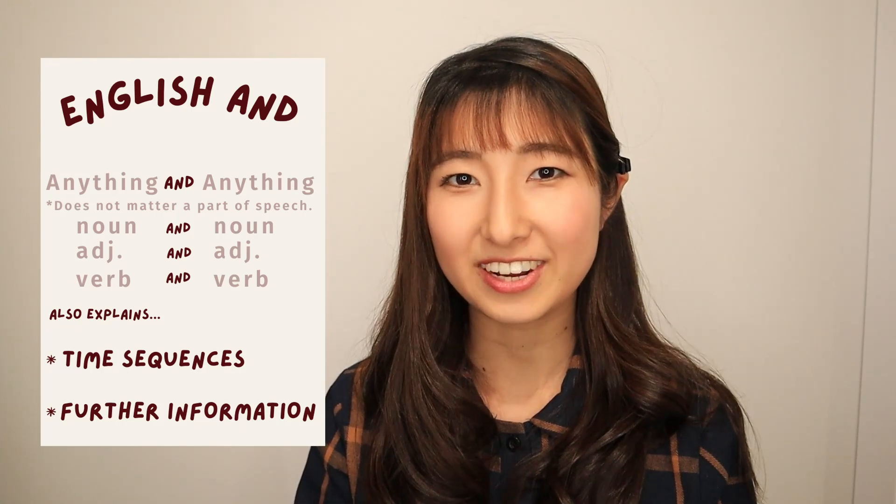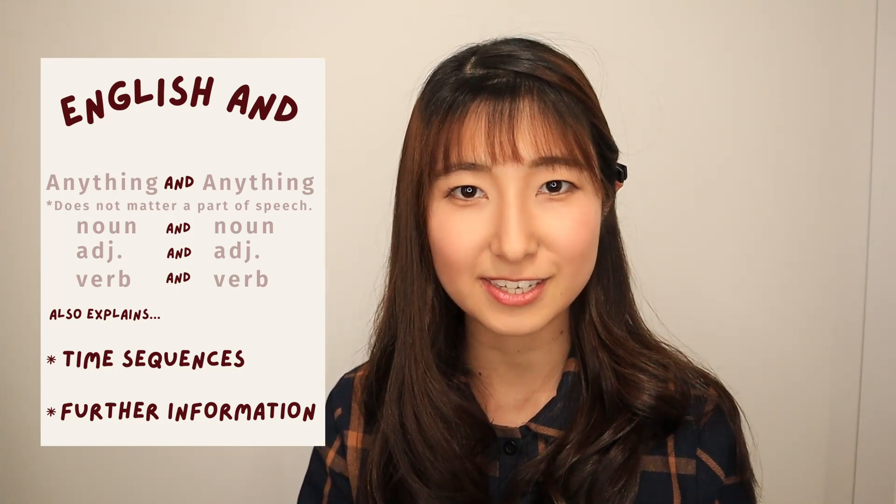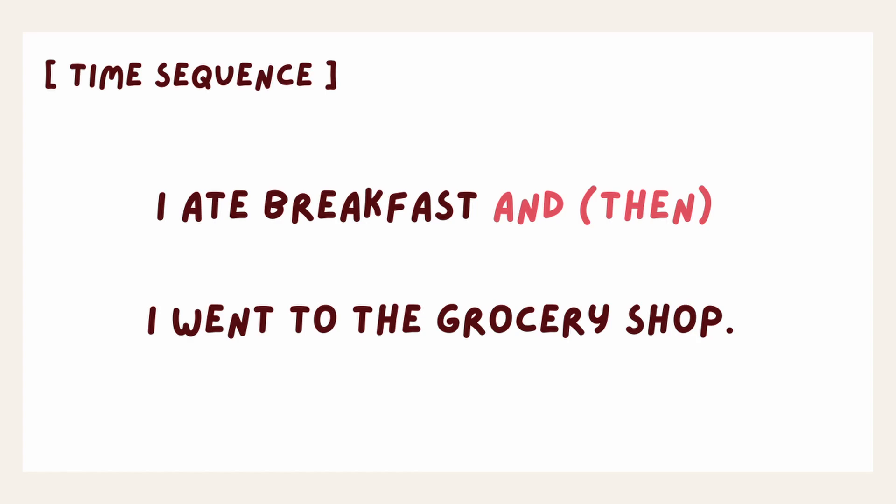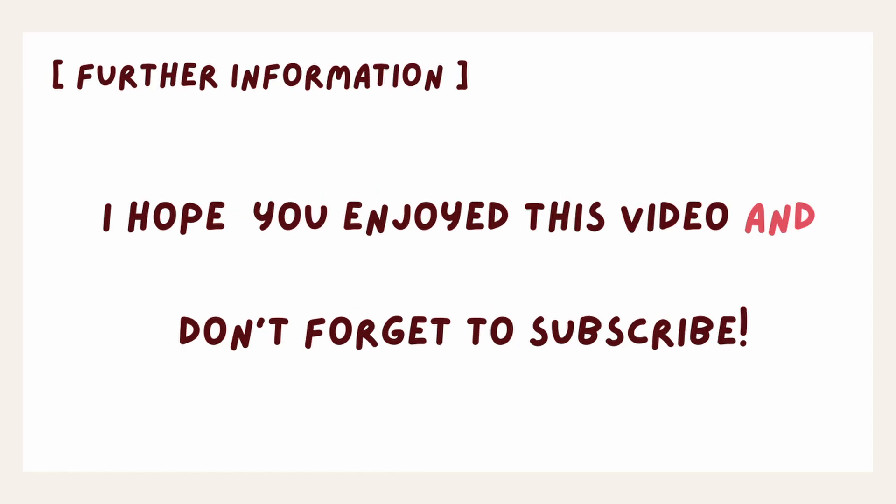In English, we can use 'and' to connect two sentences as time sequences or to give further information. For example: 'I ate breakfast and I went to the grocery shop.' Or for giving further information: 'I hope you enjoyed this video and don't forget to subscribe!' In Japanese, と doesn't have these uses. So in this video, you are going to learn how to express yourself in these contexts naturally.